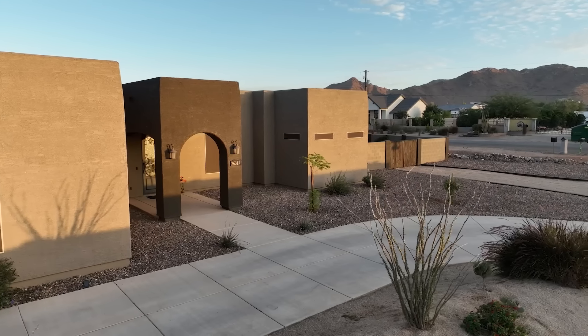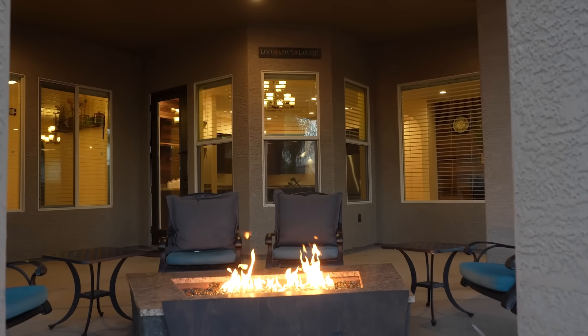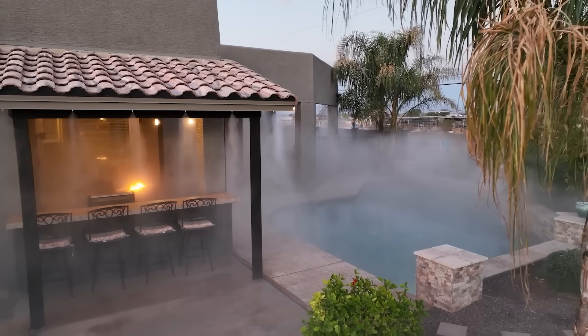This home offers so many features that you don't typically find in Arizona homes, including this incredible backyard. This incredible extended patio offers endless possibilities, from spending warm summer days under the misters that can cool down the temperature close to 30 degrees,